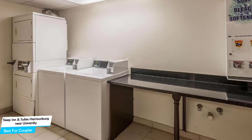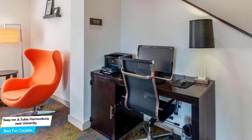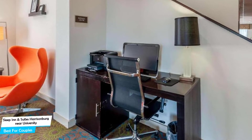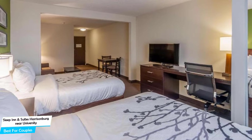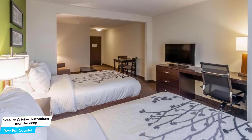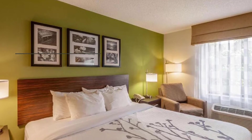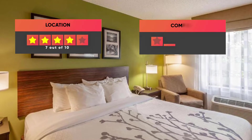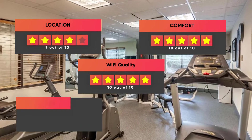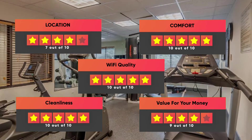The hotel has six room types ranging from 29 to 35 square meters. Most rooms have air conditioning, in-suite bathroom, flat-screen TV, minibar, mountain view, city view, free toiletries, bath or shower, towels, desk, refrigerator, telephone, tea/coffee maker, wardrobe or closet, and more. Prices can vary depending on the room size. Our ratings: Location – 7/10, Comfort – 10/10, Wi-Fi Quality – 10/10, Cleanliness – 10/10, Value for money – 9/10.